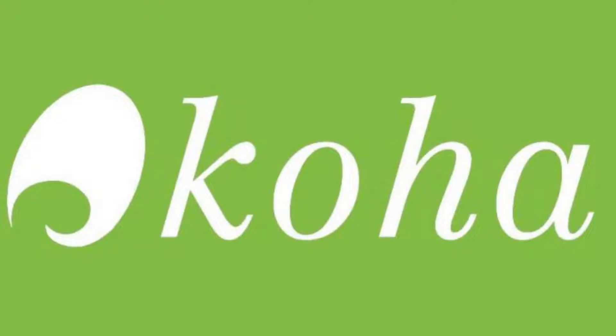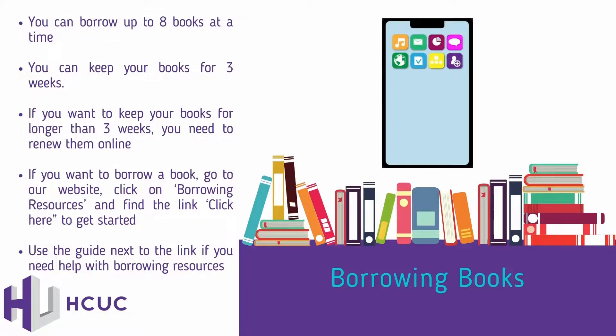Besides coming into the LRC and finding your book, when it comes to borrowing books, you can borrow up to eight books at a time and you can keep these books for up to three weeks. If you want to keep your books for longer than three weeks, you will need to renew them online or in the LRC with a member of staff. If you want to borrow a book, go to our website, click on Borrowing Resources, find the link, click here to get started. Use the guide next to the link if you need help with borrowing resources.